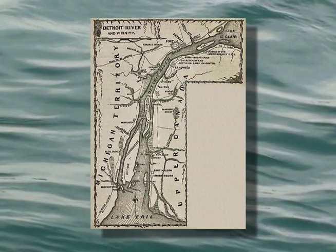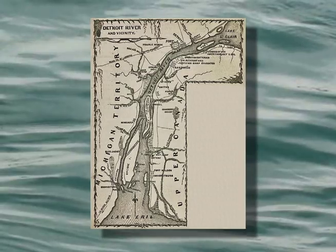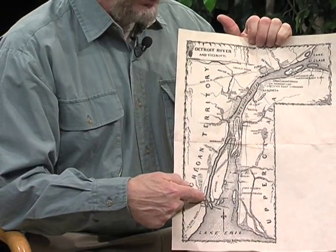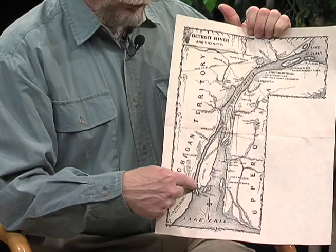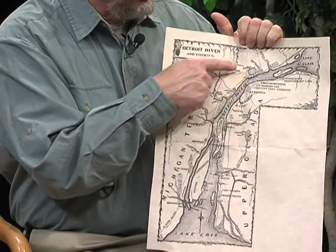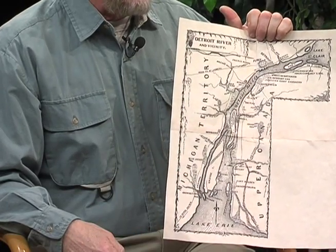You can see here we have the area of the immediate vicinity of Detroit up here. Frenchtown and so on is off the map here, but here we have Brownstown. It's about 17 or 18 miles up here to Detroit, and it's another 17 or 18 miles down to Monroe.